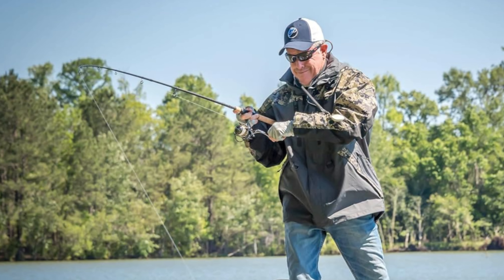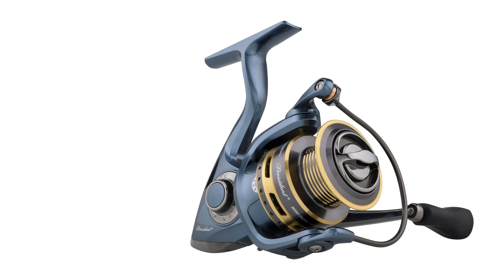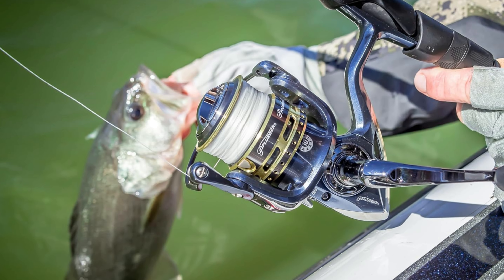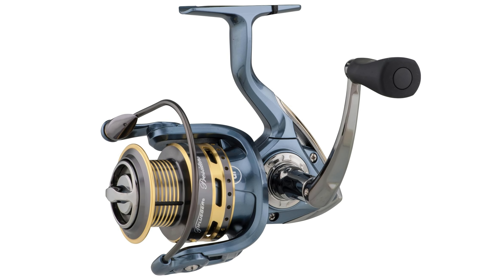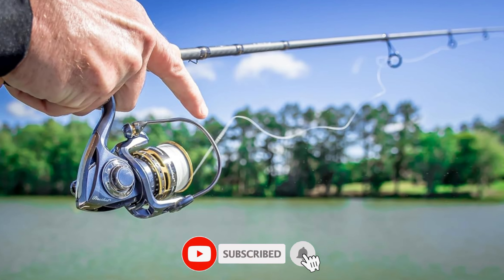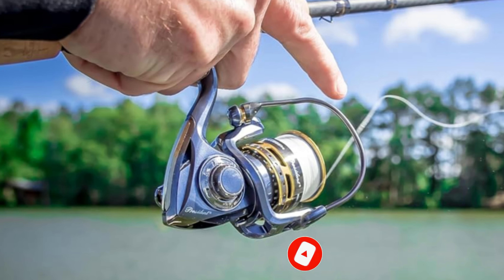The reel's total line control system reduces twists and wind knots, giving you exceptional line management whether you're using mono, braid, or fluorocarbon. The sealed oil-felt front drag provides a max drag of 6 pounds, allowing you to tackle a wide range of fish species. Lightweight, durable, and budget-friendly, the Pflueger President is your perfect fishing partner for consistent performance on every trip.